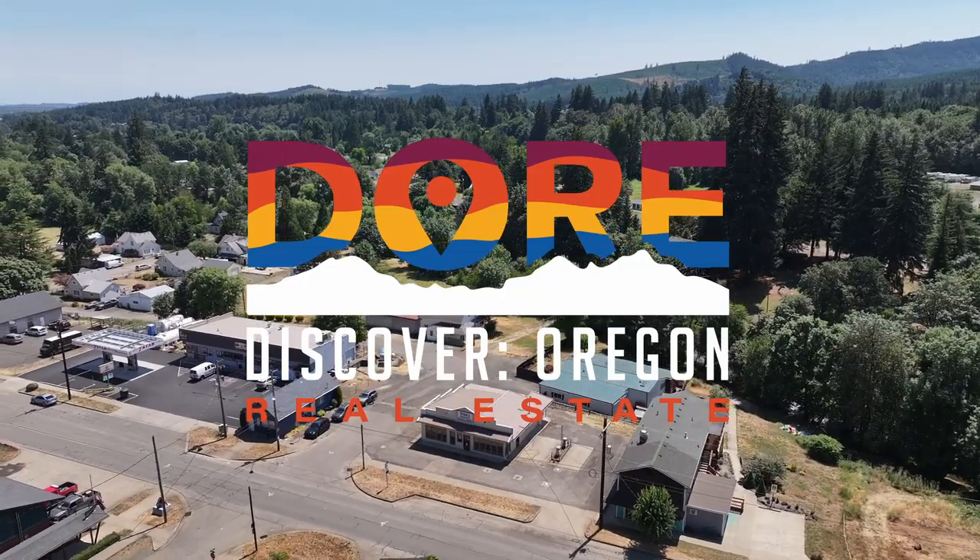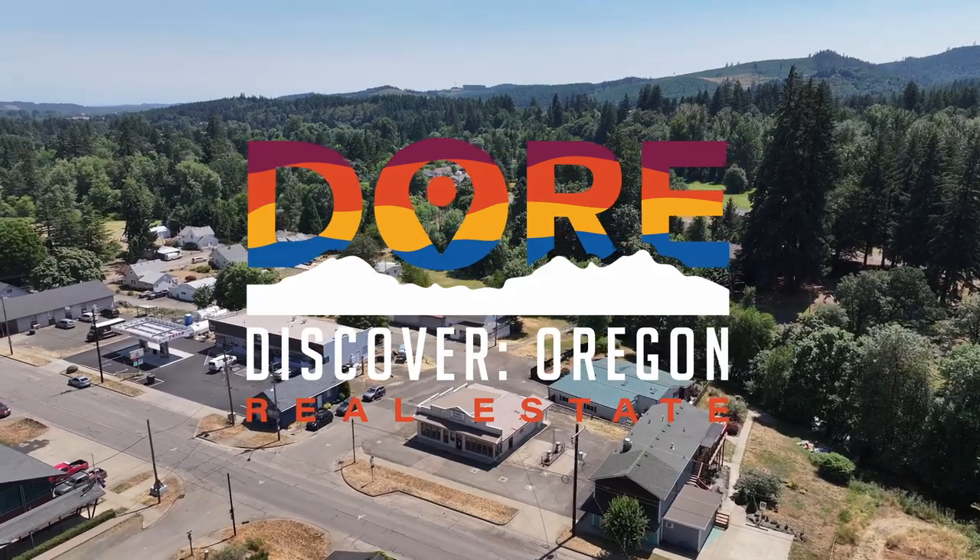If you're ready to take advantage of this retail business opportunity, please don't hesitate to reach out. I'm Jacob Espericueta with Discover Oregon Real Estate, helping you find your people, make you millions, and find your place.